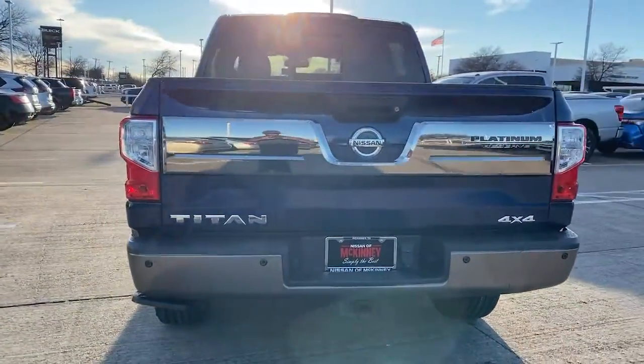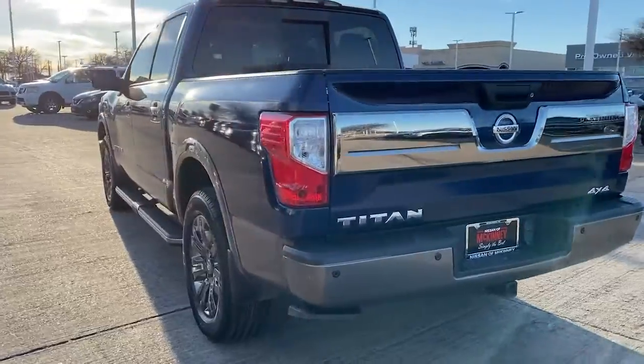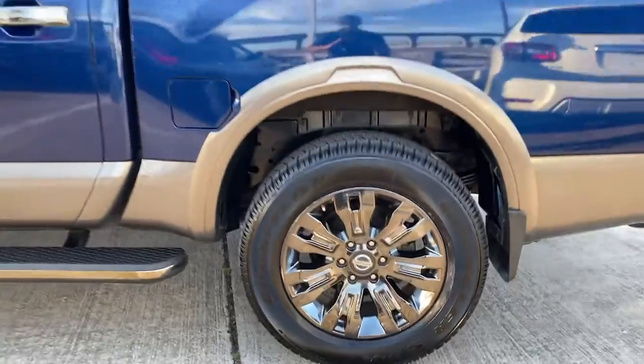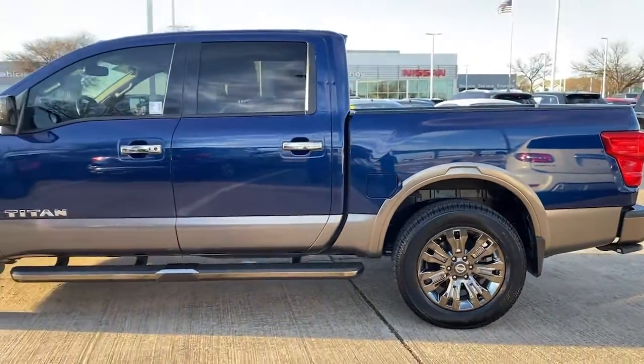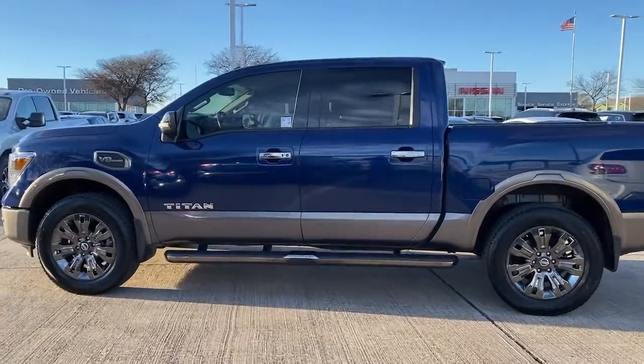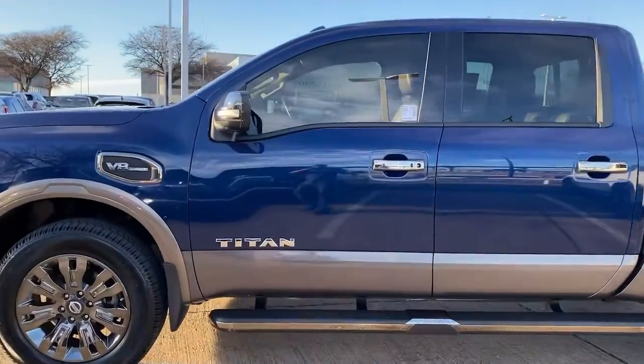The following are some of this vehicle's highlighted options: navigation system, backup camera, electronic stability control, Bluetooth, seat memory, trip computer, power windows, bucket seats, four-wheel disc brakes, and power steering.